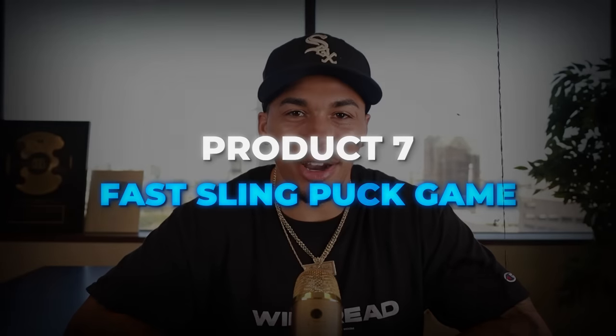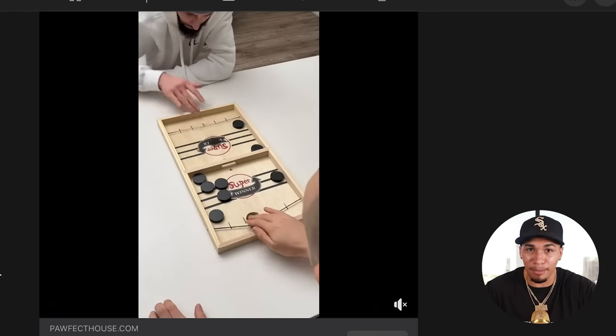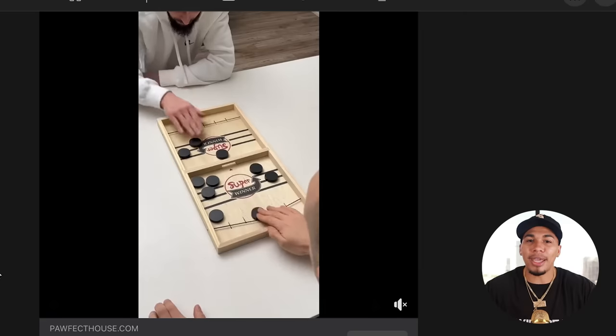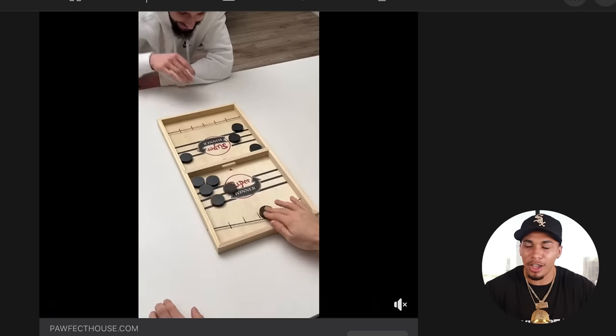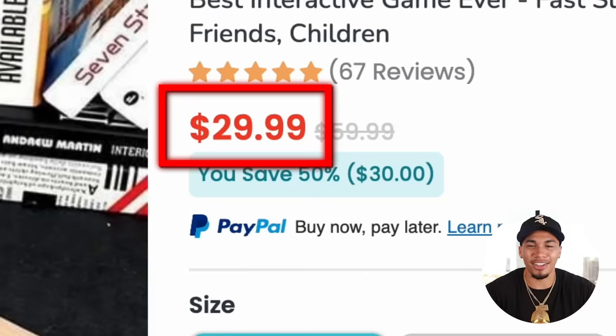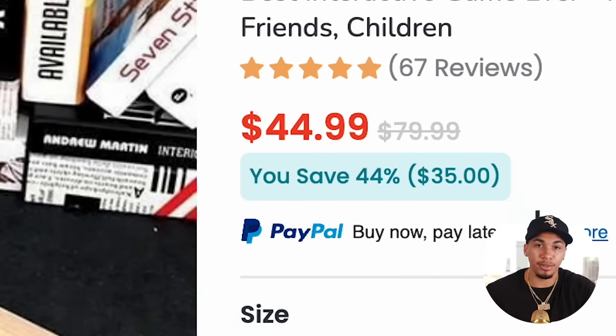Product number seven is a fast sling puck game. If you get in with selling this product in September, it's going to go crazy during Black Friday and Christmas. These types of interactive games always do well throughout the entire year, but even better at the end of it. I've seen a store sell this for over a million dollars from Q4 October to December last year alone. On the competitor's website, they're selling this product for $29.99, and they even have a larger variant for $44.99.